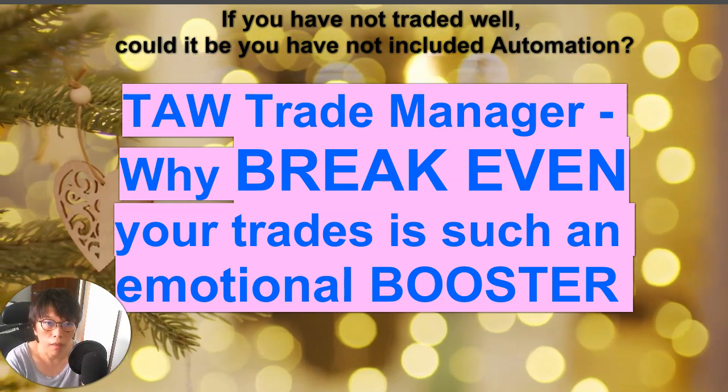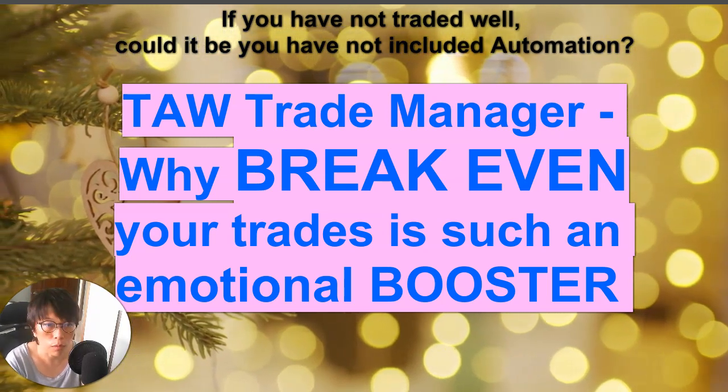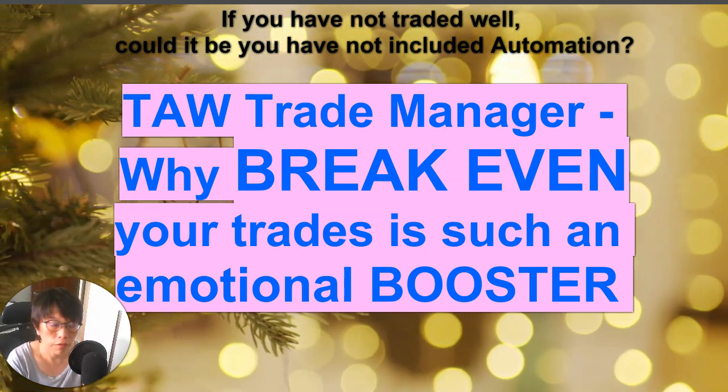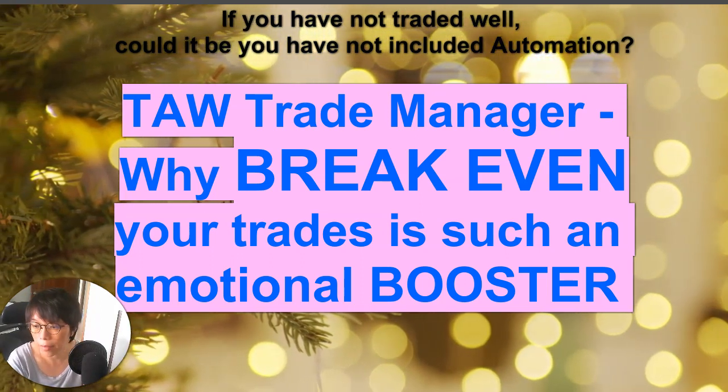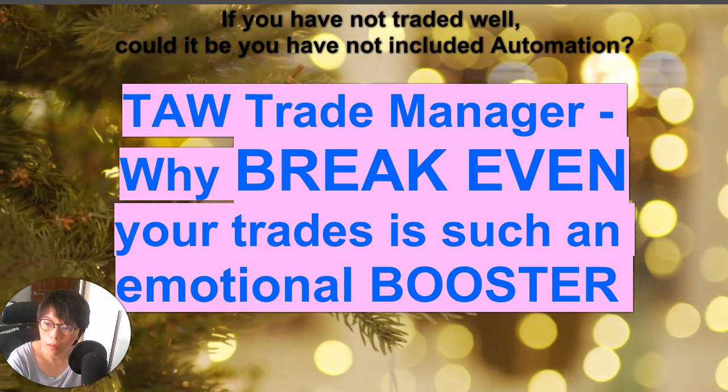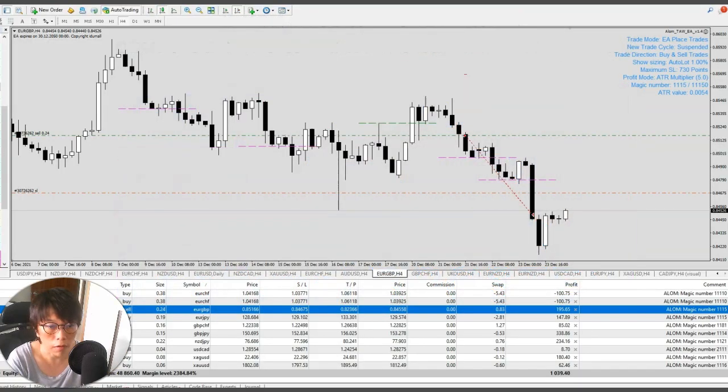Hi, good afternoon, it's Bini here, 24th of December — tomorrow is Christmas. Wishing all the best of health, Merry Christmas and Happy New Year. Today, as we are near the end of the year, the market would be relatively flat, so I wanted to do a recording to sum up the activities we've had this year and to talk about what's going to happen next year.